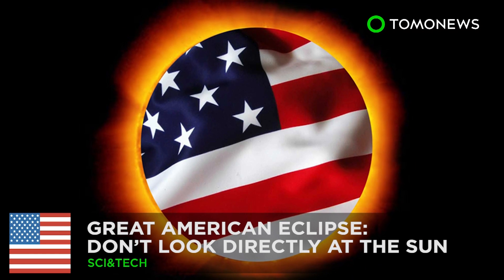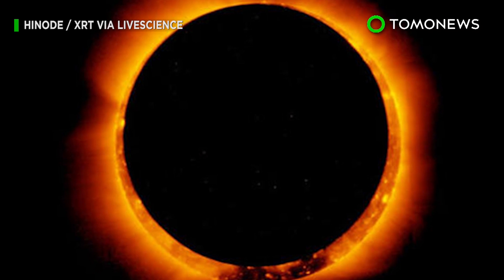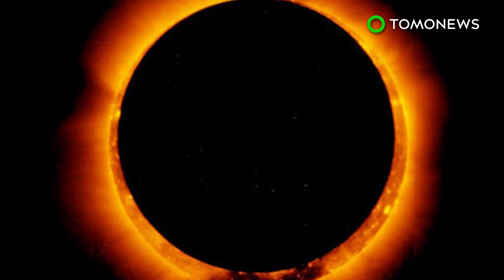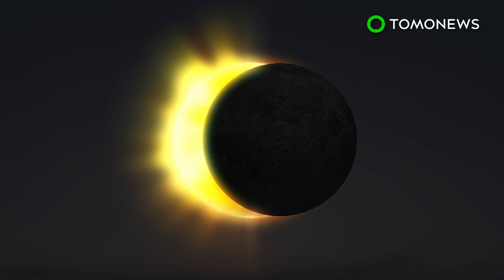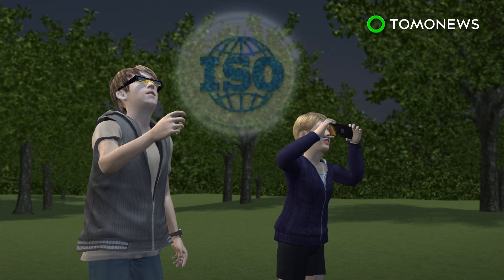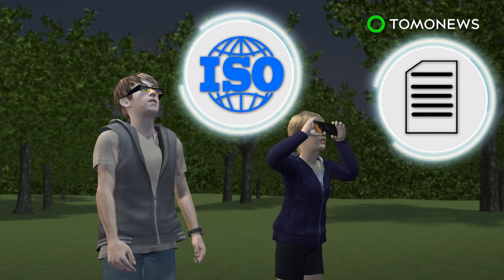NASA has issued a set of safety guidelines ahead of a solar eclipse that will be visible to more than 300 million people in the United States on August 21st. According to NASA, an eclipse can be viewed directly through special purpose solar filters, such as eclipse glasses or a handheld solar viewer. These filters should meet ISO safety standards, and the manufacturer's name and address should be printed on the product.